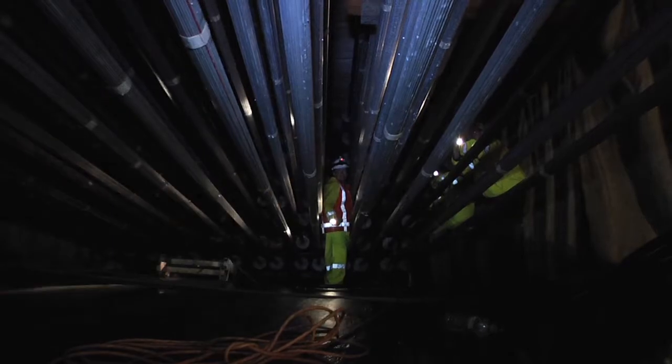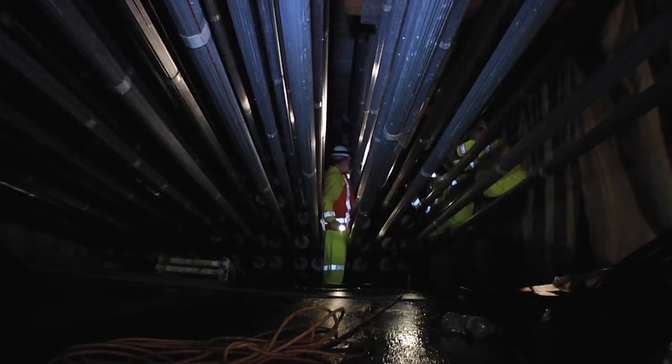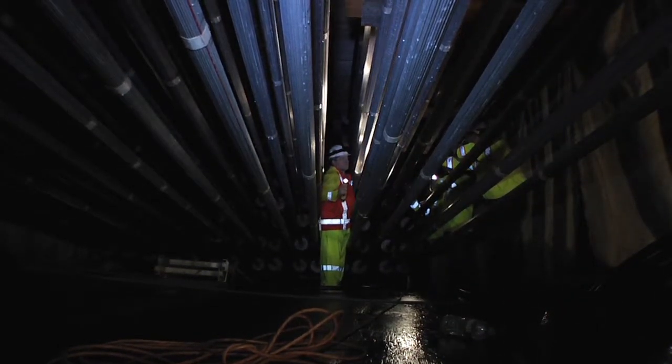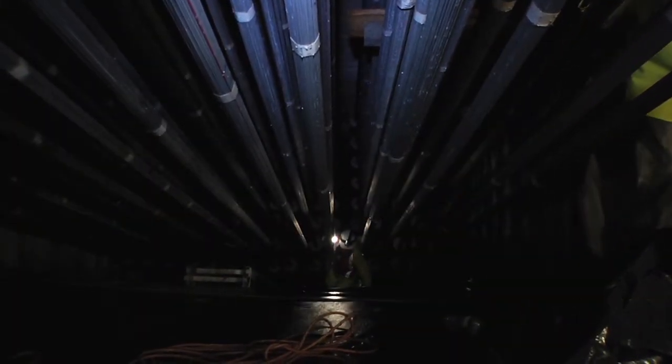This is the actual splay chamber for the world's largest self-anchored suspension bridge. We're walking in between a giant spider web. Each one of these 137 strands contains 127 five-millimeter-diameter wires, each with the strength to hold up a military-grade hammer. A total of 17,399 of these wires, grouped in strands, lock back into this giant steel bulkhead and take all the forces — the weight of this bridge — back into itself at this location. It's the heart of the bridge. There's no other anchorage like this in the world, and you are among the last to see it.